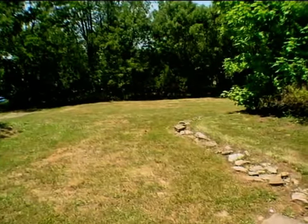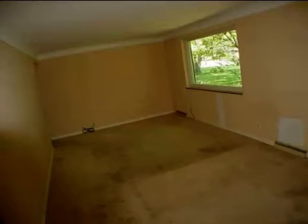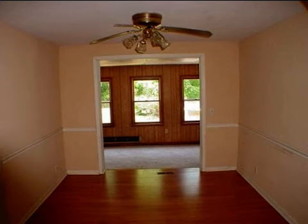Interior features of this property include a formal dining room, central air conditioning, and natural gas heat. On the outside, this property features a brick exterior finish.